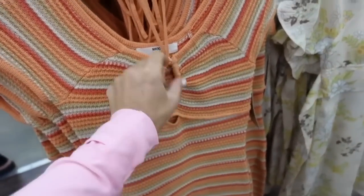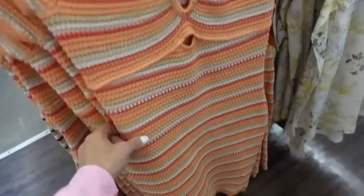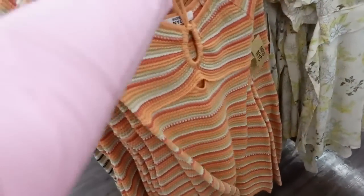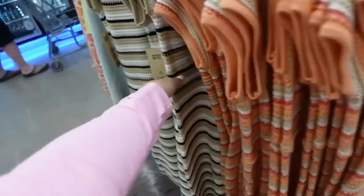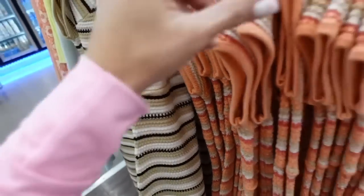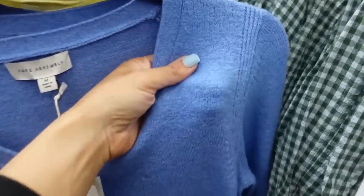Crochet dresses from Madden NYC — sweetheart neckline, open tie detail, halter neck with a cutout, cap sleeve, nice and fitted, about knee length. Same kind of fit through the back. Comes in orange and coral stripe and neutral stripe. These are $20.